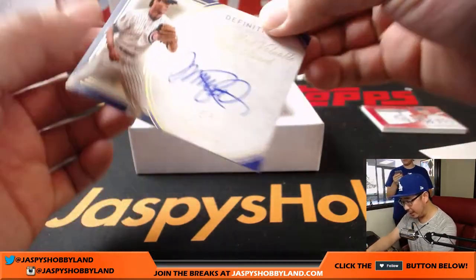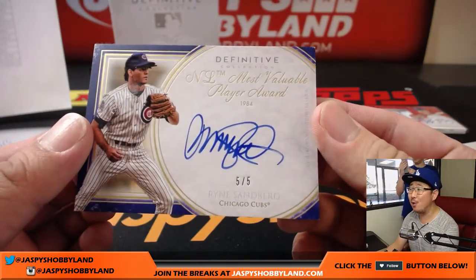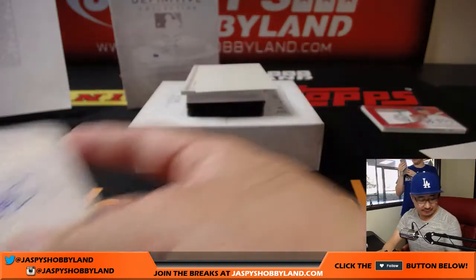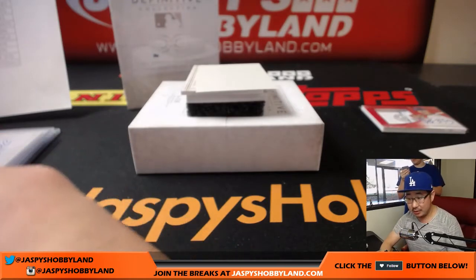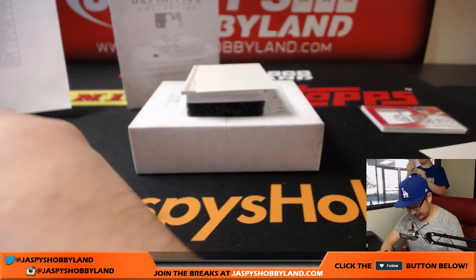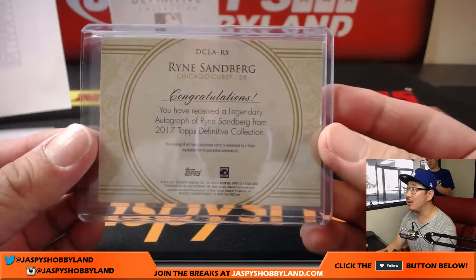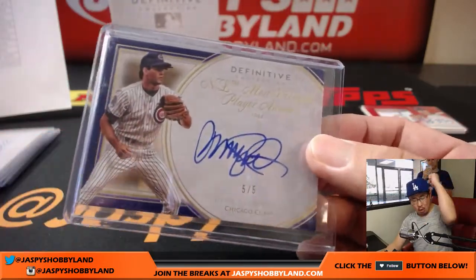Next up, another Cub, another train whistle — 5 out of 5, Ryne Sandberg. That goes to Michael G and the Cubs. NL Most Valuable Player Award in 1984. Michael G again — all aboard the Big Hit Express! Whoop-whoop.